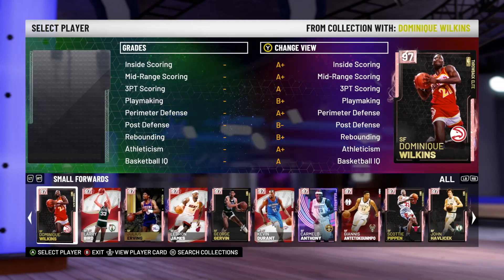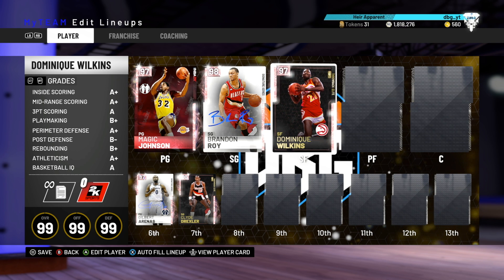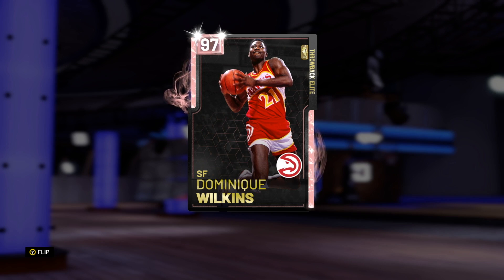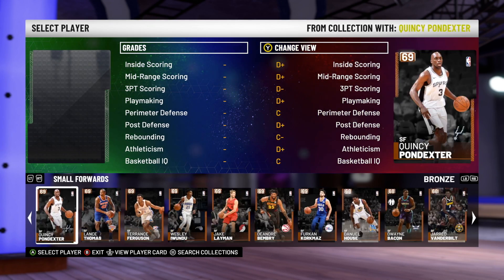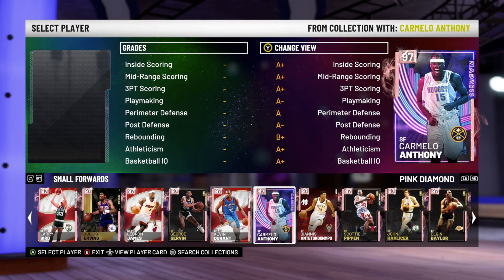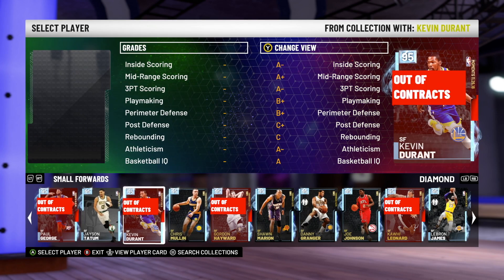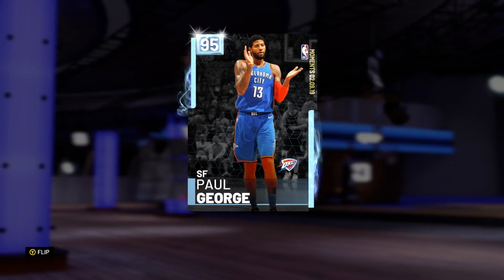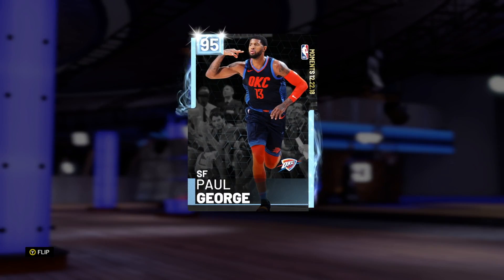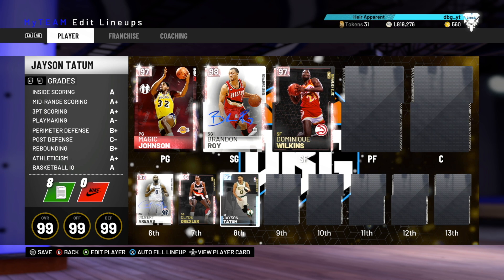Now on to the small forward position. The best small forward you can get at a buyout is a crazy one — I did not realize this guy was a buyout until I checked today. It's Dominique Wilkins, and he is right now 80k MT — unbelievable. For the second small forward buyout spot, looking at pink diamonds there are guys like George Gervin, John Havlicek, Elgin Baylor, and Kawhi Leonard, but I don't think any of those belong on the list. So looking at diamonds, Jason Tatum is the best buyout small forward after Dominique.